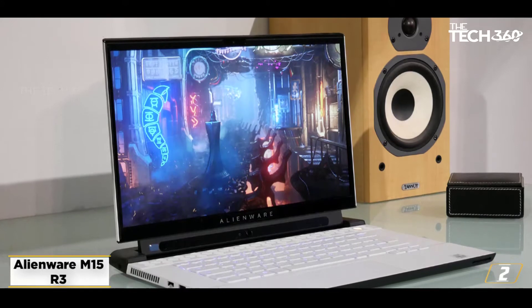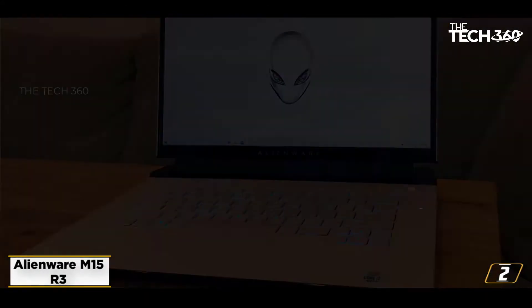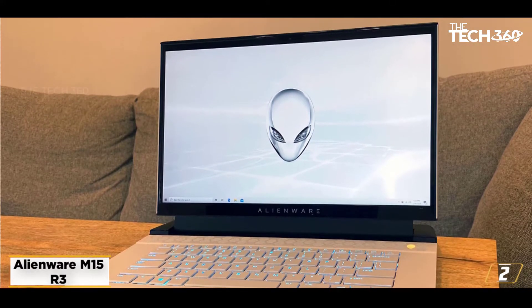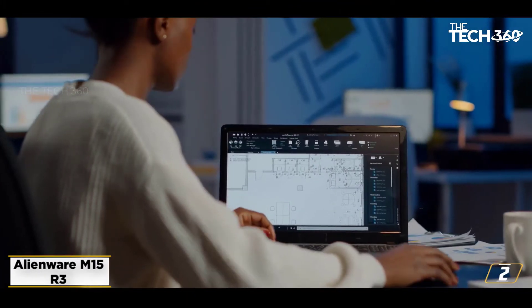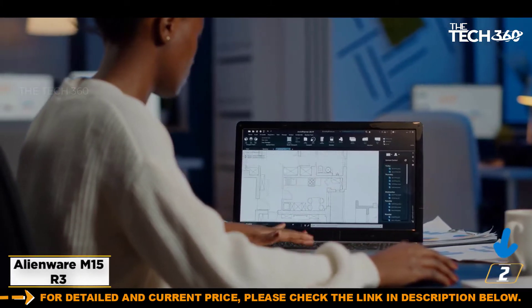At number 2, the Alienware M15 R3. We would only recommend RTX 2060 powered laptops if you want to take advantage of ray-tracing technology and AI-enhanced graphics at an affordable price tag. Considering the possibilities offered by this GPU and the aligned specs sheet, it is advisable to invest in the new Alienware M15 R3 laptop.